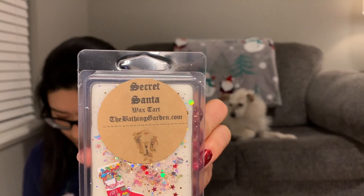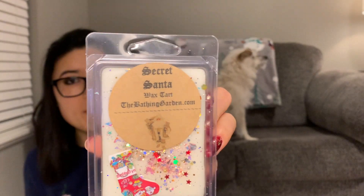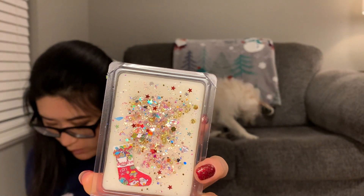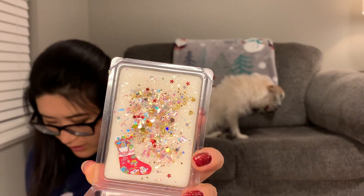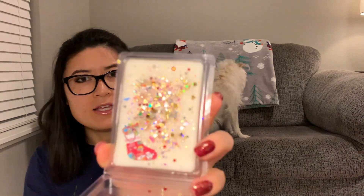The next one is Secret Santa. It says 'smells of dark wild berries blended with strawberries and bubbly champagne.' That's pretty — I see why she says dark wild berries. It smells fruity but I can't pinpoint the fruit exactly. It's not like a bubbly champagne that tickles your nose — it's more like a berries kind of scent.